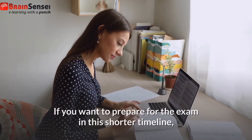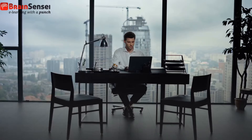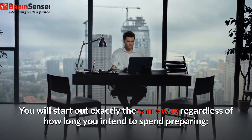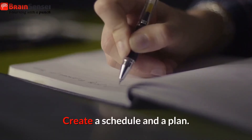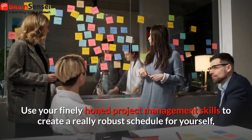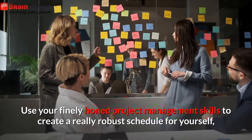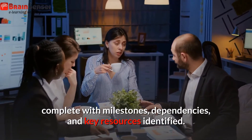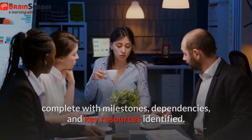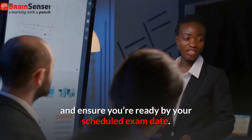Shorter timeline. If you want to prepare for the exam in this shorter timeline, here are some tips. You will start out exactly the same way regardless of how long you intend to spend preparing: create a schedule and a plan. Use your finely honed project management skills to create a really robust schedule for yourself, complete with milestones, dependencies, and key resources identified. This will help you truly maximize the preparation in your 10 days and ensure you're ready by your scheduled exam date.